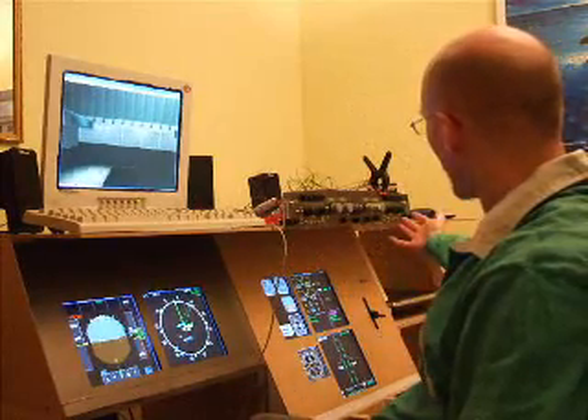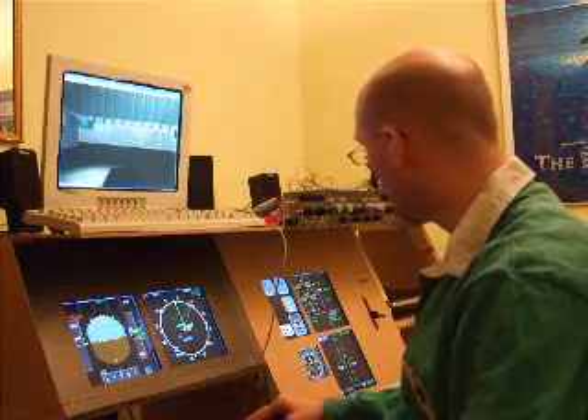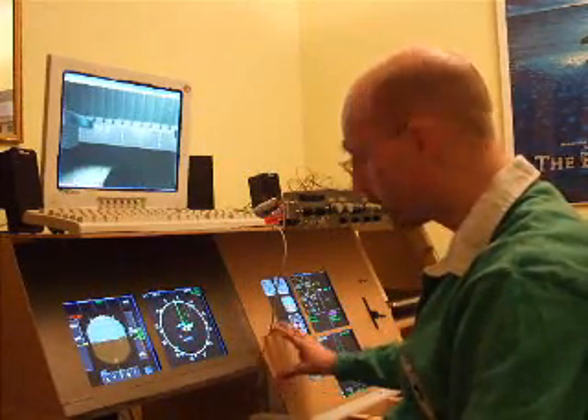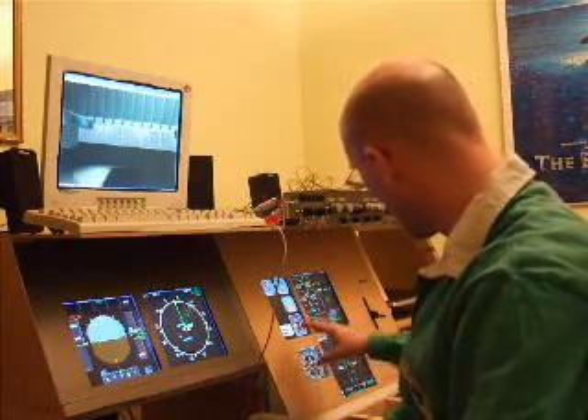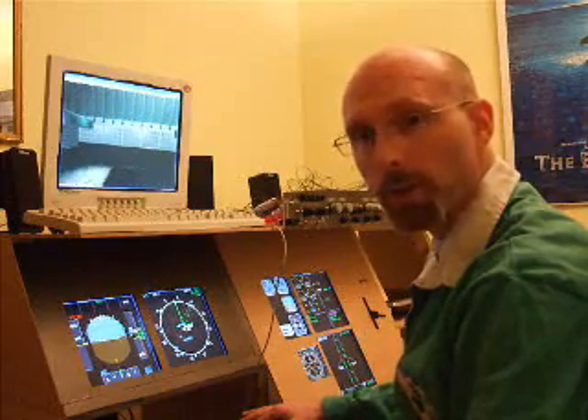As you can see, I've got my EFIS panels installed and they're working. I'm going to demonstrate that in just a minute. This is what it's going to look like with the cutouts in place — not painted yet, obviously, but coming along nicely. I think you can see that it's starting to take shape and actually look like something now.